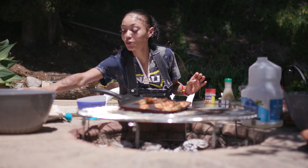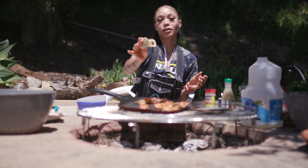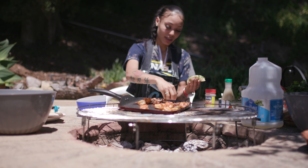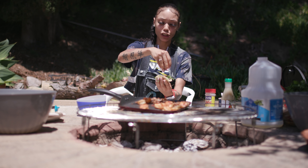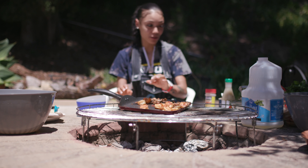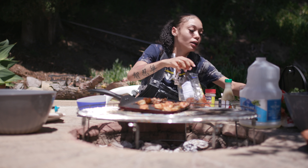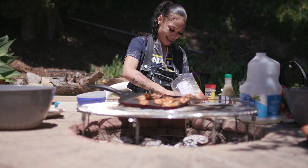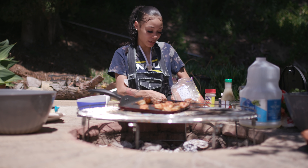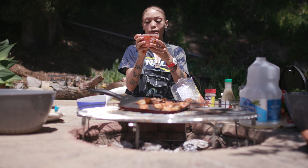We're just going to take our tortilla — I'm going to do steak first, then take the cilantro, the onion. Hold on, before I move any further — I got some chips here that I could have fried myself, but I like these right now. And I got some Mexican salsa. They have hot, medium, and mild.